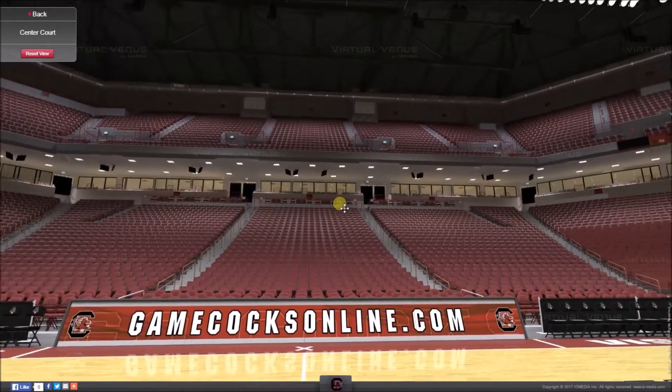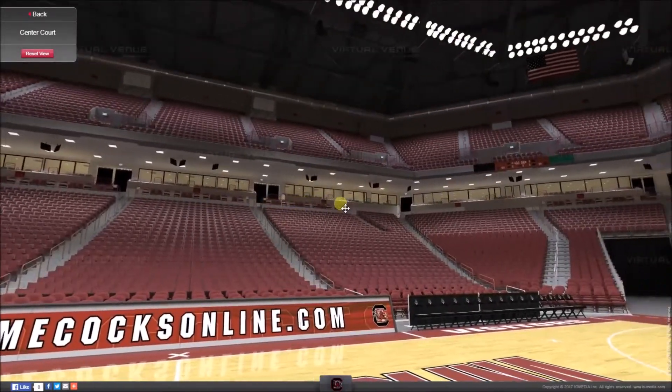Thank you very much for watching — that's all we've got time for today, but I will see you next week. Thank you for watching this Virtual Stadium Tours video. If you enjoyed it and would like to see every new video this channel uploads, why don't you press the subscribe button down below this video right now. Goodbye.